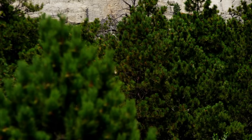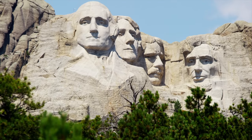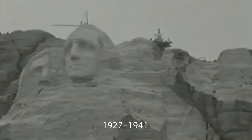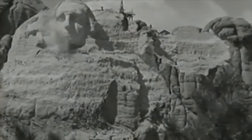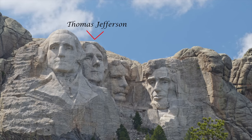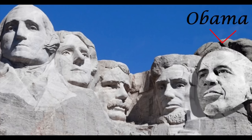Now whether you've traveled to South Dakota to see this monument or seen it on your TV screen, most people are familiar with this landmark, but few really know the real history behind it. Construction took place from 1927 to 1941, taking over 14 years to complete. The sculpture consists of four presidents: George Washington, Thomas Jefferson, Theodore Roosevelt, and Abraham Lincoln.